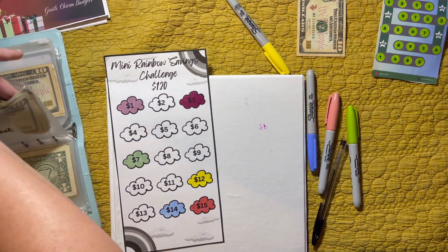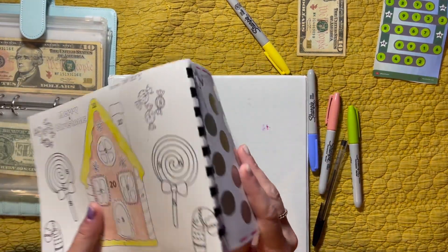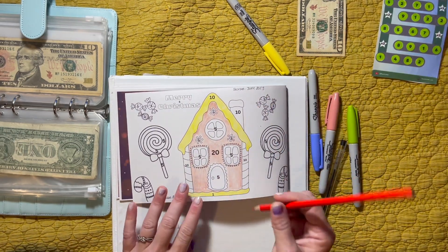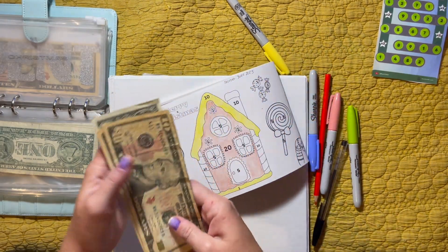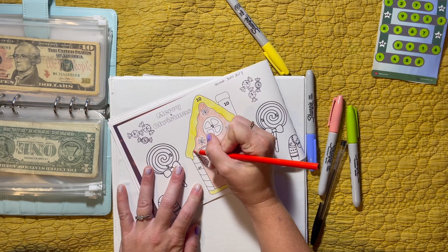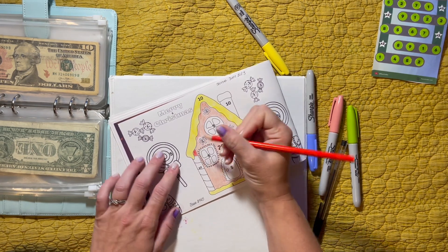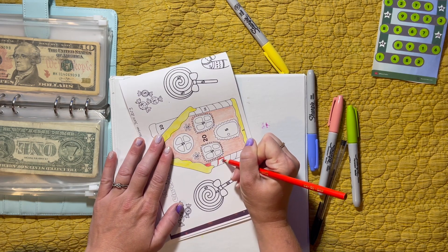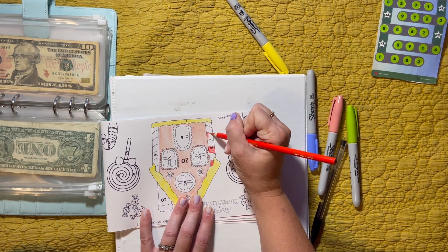The last one is going to be in my Gentle Charms budget binder — we flip over to Christmas and we're going to add $10. We'll do red and white going down one of these posts, and we'll see how much is in Christmas. Counting: $10, $20, $30, $40, and $41 in Christmas. I'd really like to finish one of these challenges every month, but some numbers are bigger, so I'm looking at every other month. If I can get $1,000 saved before Christmas and then finish challenges later to cover the rest, that works for me.